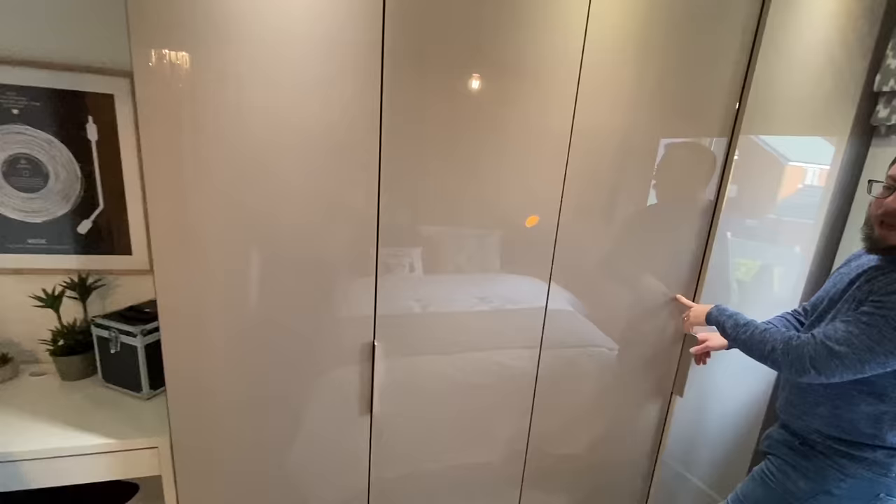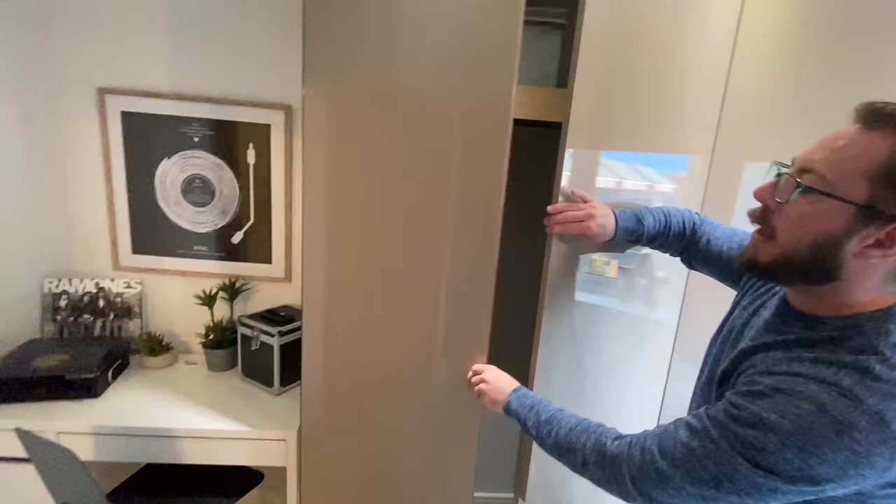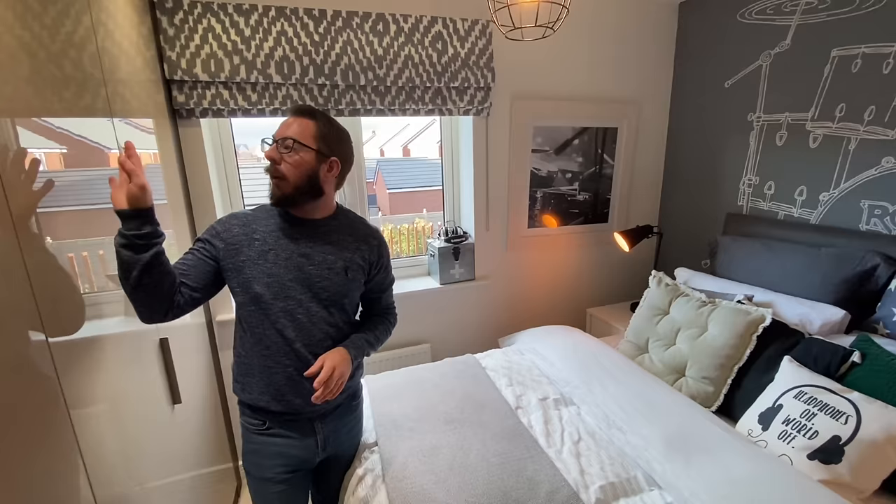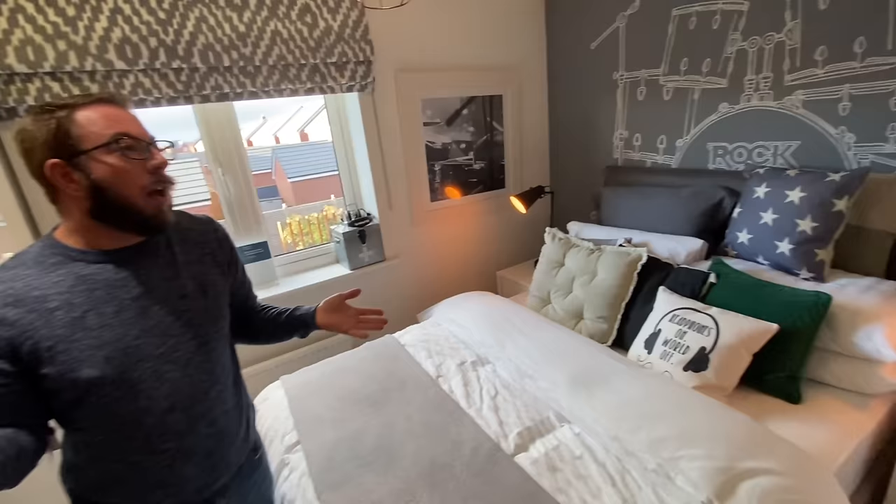There's also a desk space, so this is a perfect teenager's room — clothes storage, homework space, and somewhere to sleep. It could also be a home office, or if you filled the whole room with wardrobes, it would make a perfect walk-in wardrobe.